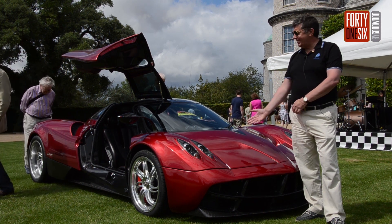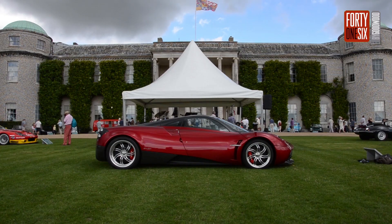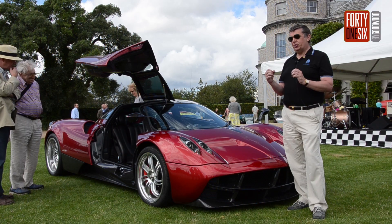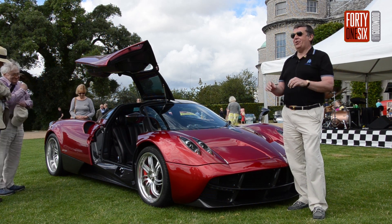My name's Peter Reid. This is my Pagani Huayra. Horatio designed it to sound like an aeroplane, so when you're driving it you get all the whistles of a jet engine. As soon as you put your foot down and the turbos spin up, you get an F40 type of sound coming out of the back.